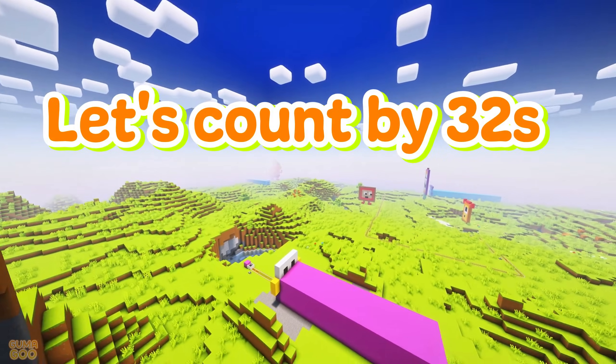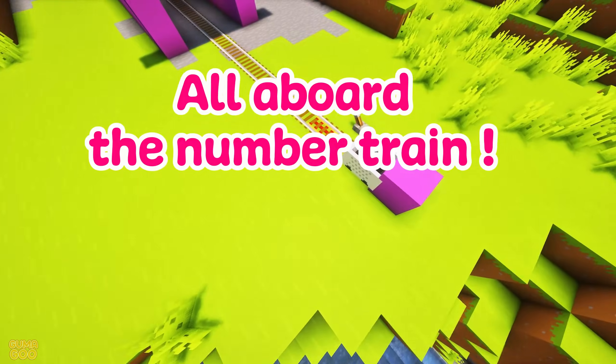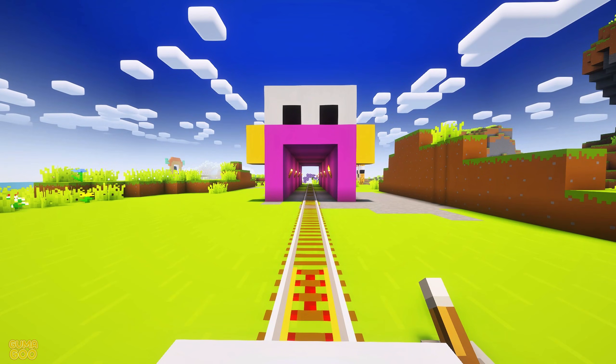Let's count by 32s! All aboard the number train! Let's start!